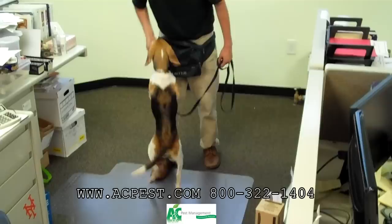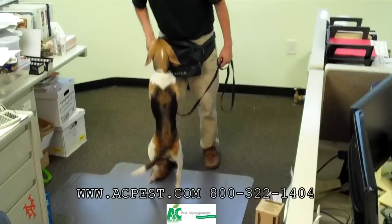Good boy! Good boy! Good boy, yeah! Nice to meet you, yeah! That's a good boy. Come on.